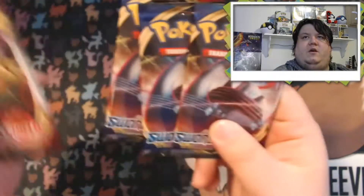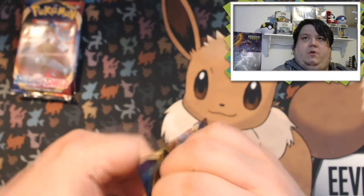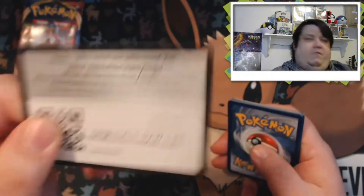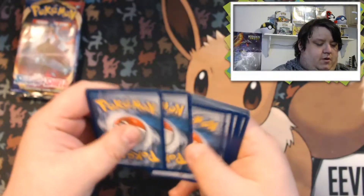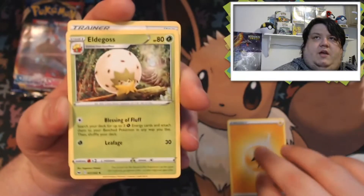Here we go, guys. We're gonna open these four packs and save the Snorlax one for last since the rest are Lapras. I appreciate you guys so much — all the kind words you always say to me make these videos so much better for me when I know everyone's having a good time. Alright, I'm gonna do the card trick — I'll say psychic. Oh, we got a lightning! So we're starting off with a lightning energy.